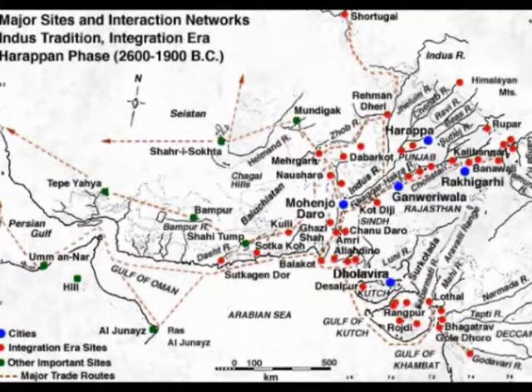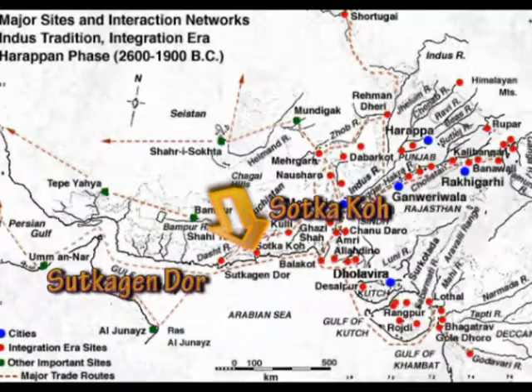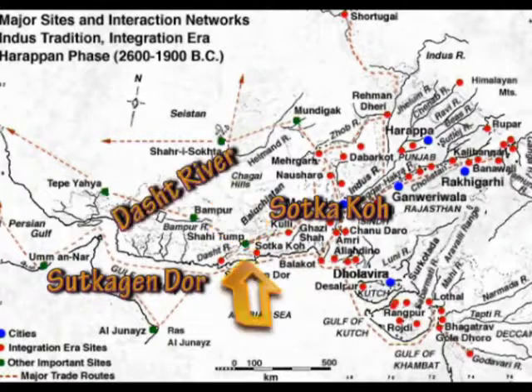Another important site is Sutkajendor, and close to it is Sotkako. You can find both these places on the map. Sutkajendor is on the Dasht river near Pakistan's frontier with Iran. Close to Sutkajendor there is a fortified enclosure, and this enclosure has been made by joining two natural ridges with thick walls made of stone blocks set in mud.